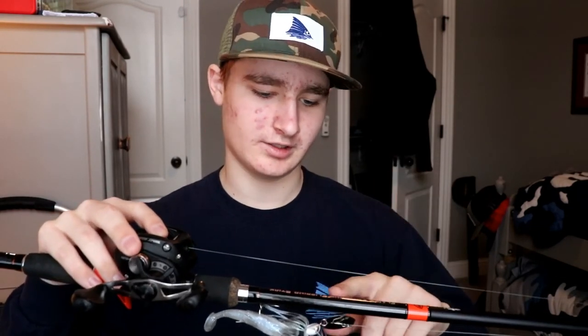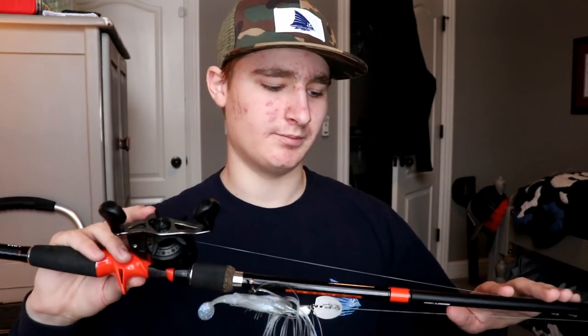It's meant for frogging and flipping, but the grass I fish isn't thick enough to feel a need to use this rod for flipping. And for frogging, I actually use one of my medium heavies because I use medium to smaller frogs and this rod can't cast them as far as those medium heavies. But I love it for big swimbaits — I've caught some big fish on big swimbaits using this rod and it casts those baits super well.